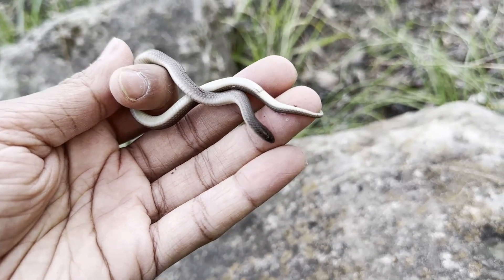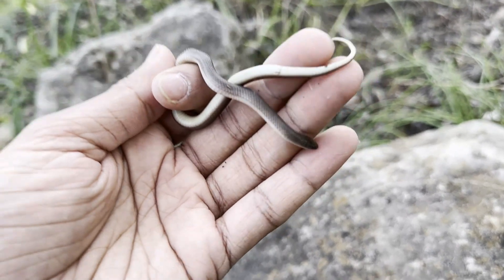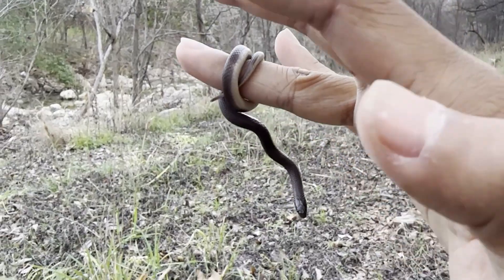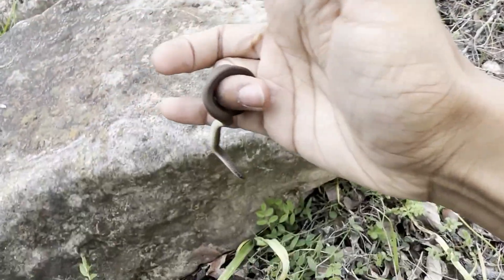Three species of snakes in one day — not too bad for January. This snake apparently wants to be a ring on my finger, but I think it's time to let it go.